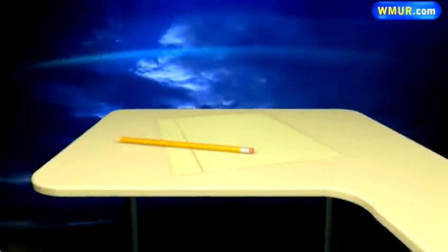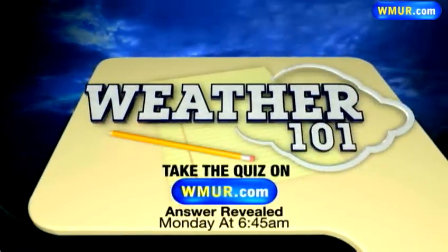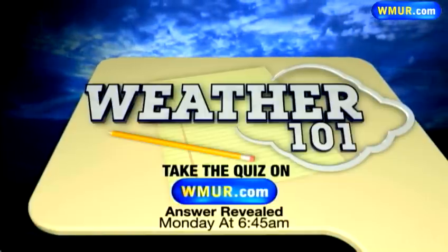Monday in Weather 101, we're going to take a closer look at a phenomenon known as heat lightning — what it is and what it means. That's Weather 101 right here at this time on Monday Morning on Daybreak.